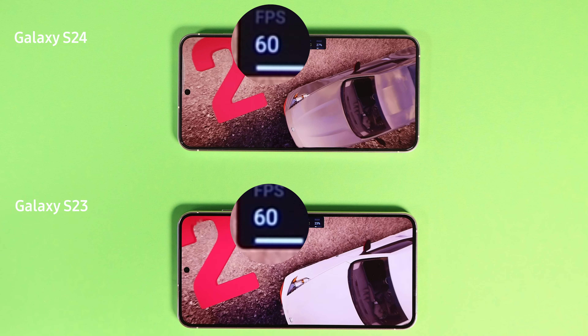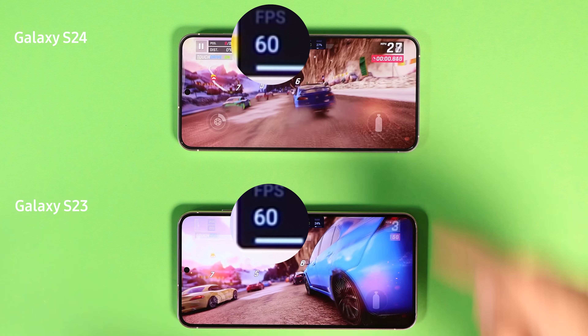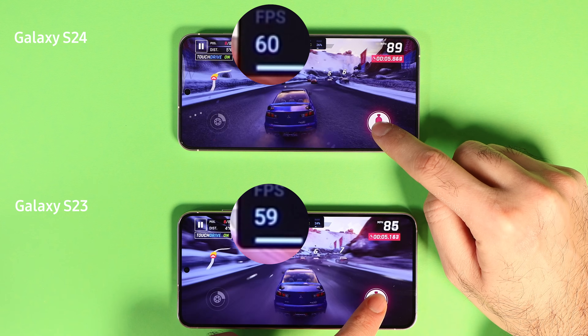I tested Asphalt 9, Subway Surfers, PUBG Mobile, Genshin Impact, and Chess on Browser. I also did a standby 5G test at the end.